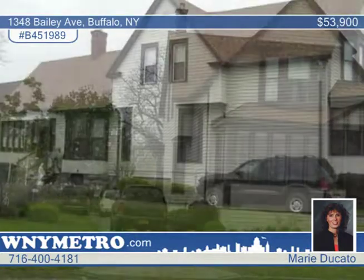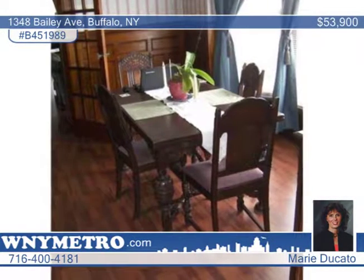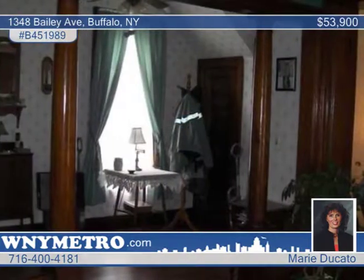Don't miss this meticulously maintained three-bedroom plus colonial home located in the Lovejoy area. The homeowners took pride in their home and it is evident throughout. Updates include vinyl siding, replacement windows, pergo floors, and ceiling fans throughout.